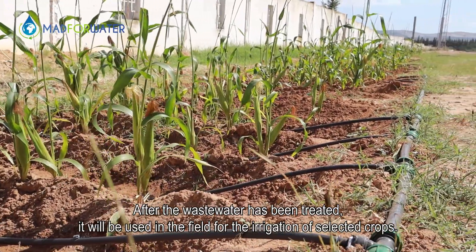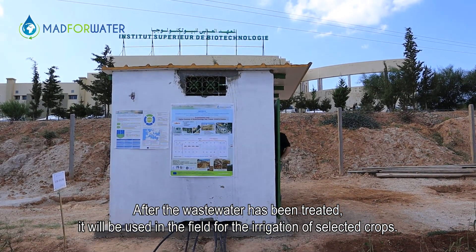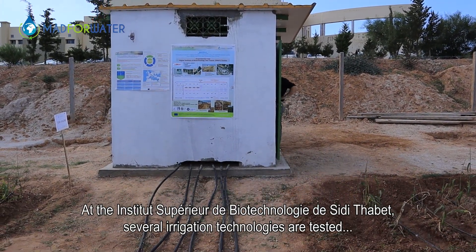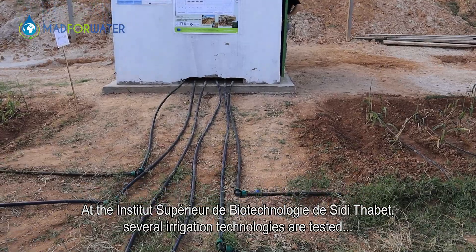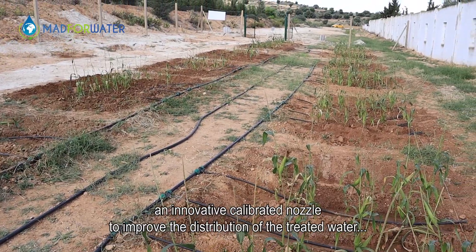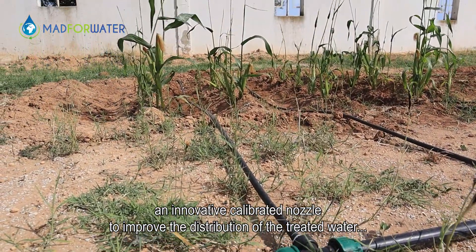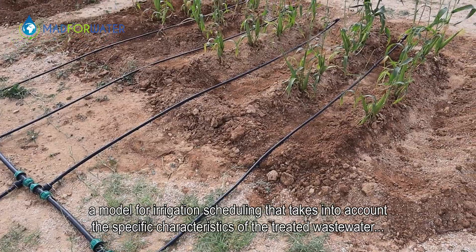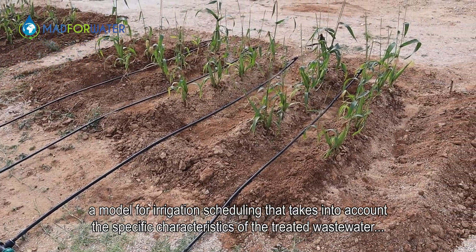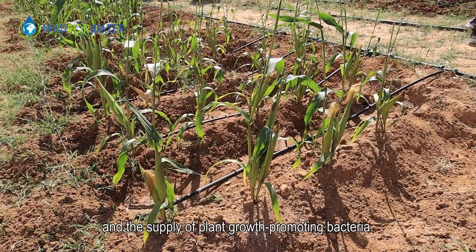After the wastewater has been treated, it will be used in the field for the irrigation of selected crops. At the Institut Supérieur de Biotechnologie de Sidi Thabet, several irrigation technologies are tested: an innovative calibrated nozzle to improve the distribution of the treated water, a model for irrigation scheduling that takes into account the specific characteristics of the treated wastewater, and a supply of plant growth promoting bacteria.